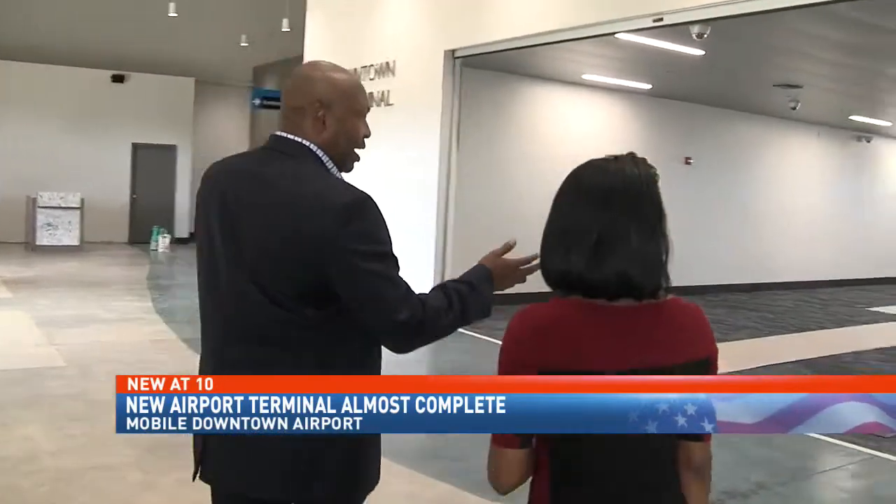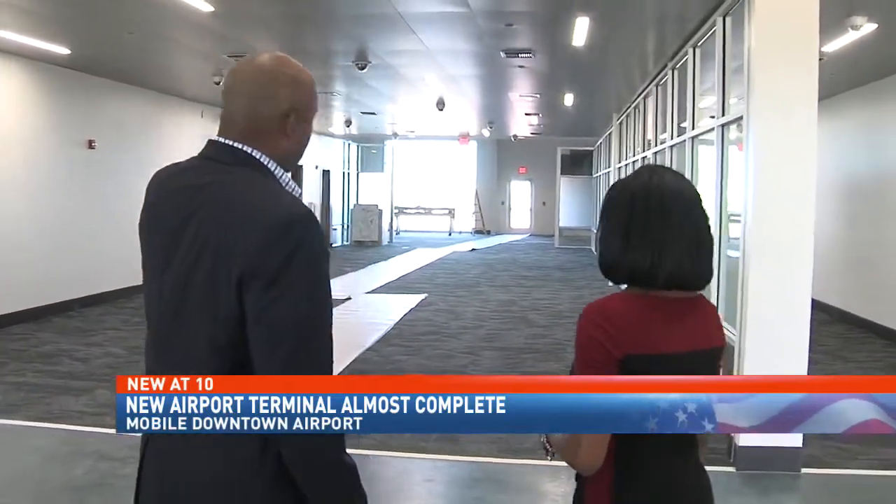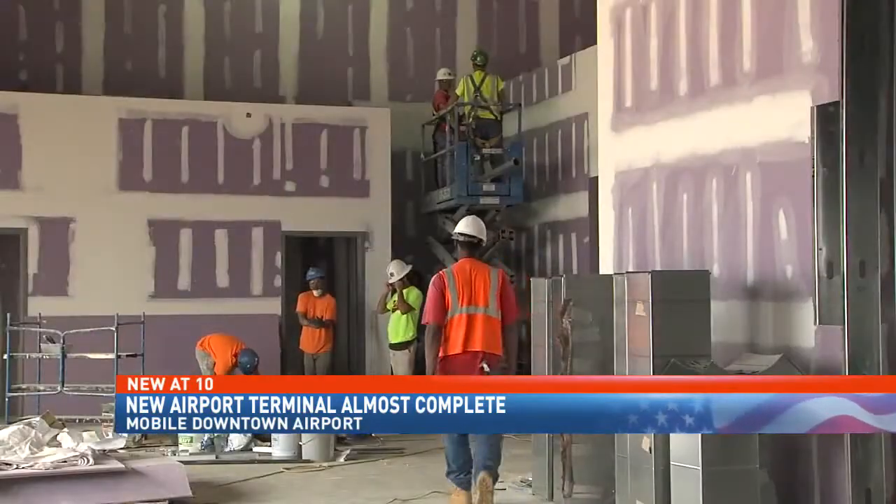This will be the exit lane for passengers arriving. This will be the TSA checkpoint. It's a big difference from what we showed you about a month ago. Everything is ahead of schedule, actually, by a couple days.